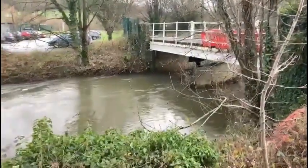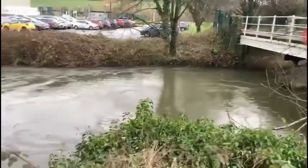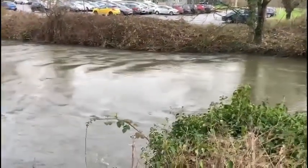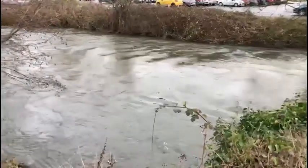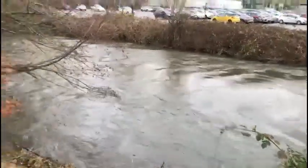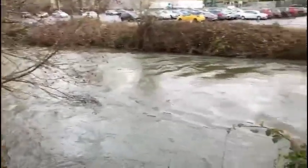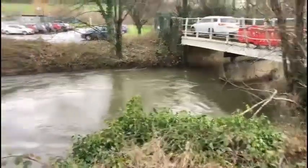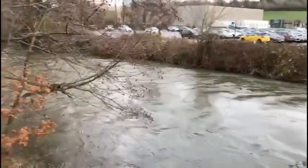Starting on the White Bridge, and for those of you who've seen some of the other videos in the summer months, you can literally walk across there. I'd say we're probably up about a metre at least. But at least it's dry.